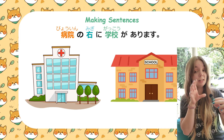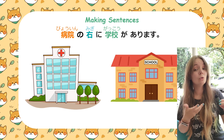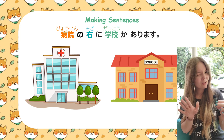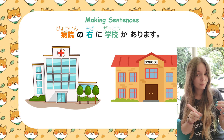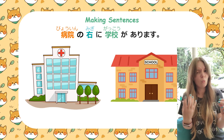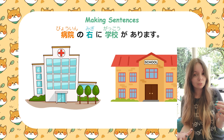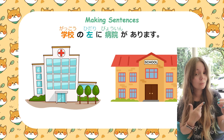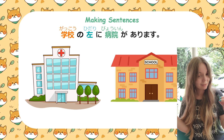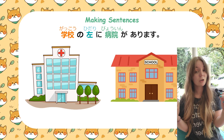In the first example, we have 病院の右に学校があります。 First up — which one is which? What is 病院? Is it the school or is it the hospital? It's the hospital. The hospital's right — 右 is 'right.' So 学校があります — there is a school. To the right of the hospital, there is a school. What if I flip that around and change the preposition? Now it says 学校の左に病院があります — this is the exact same sentence but now it says: to the left of the school, there is a hospital.